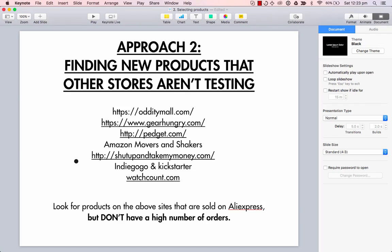In the video before, I talked about how there were two approaches. The first approach is snooping on other lesser-known stores and testing products from their stores. But approach number two is for more advanced people — that's if you want to find products that no one is really testing. It's not a me-too approach; it's if you want to go out and test those unique products that haven't been proven yet.